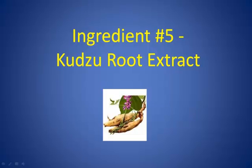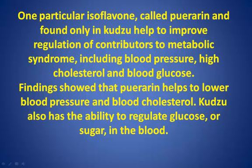Ingredient Number 5: Kudzu Root Extract. One particular isoflavone called puerarin, found only in kudzu, helps to improve regulation of contributors to metabolic syndrome, including blood pressure, high cholesterol, and blood glucose. Findings showed that puerarin helps to lower blood pressure and blood cholesterol. Kudzu also has the ability to regulate glucose or sugar in the blood.